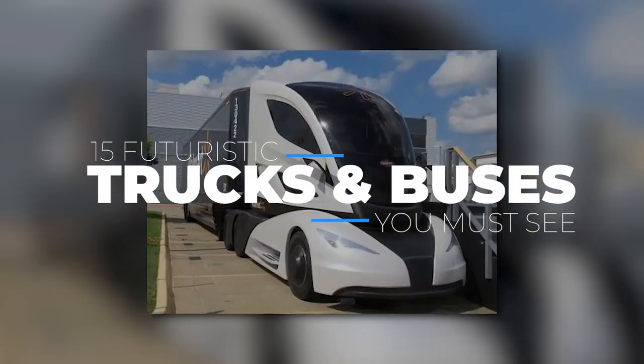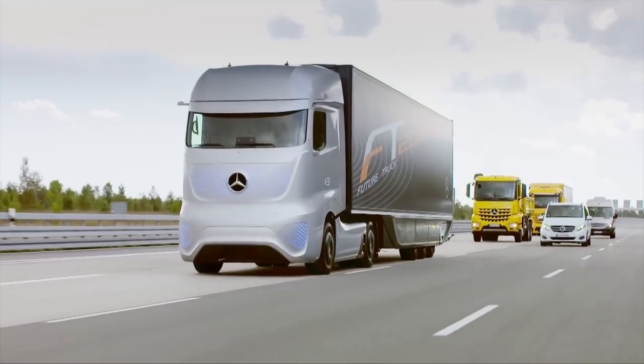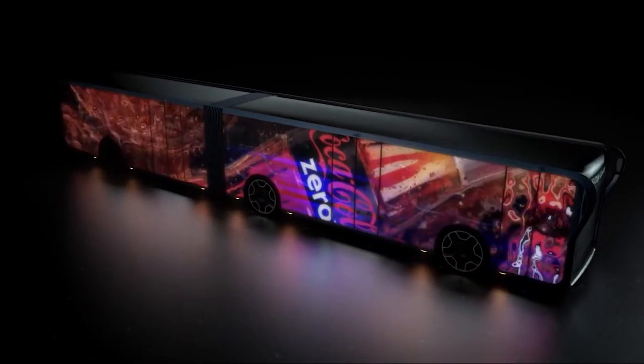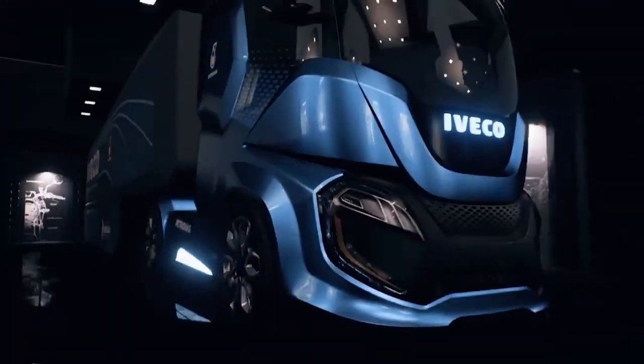15 futuristic trucks and buses you must see. Hi gang, in this episode we're looking at 15 futuristic trucks and buses that can change everything about how we move around. These are bound to make you go wow.